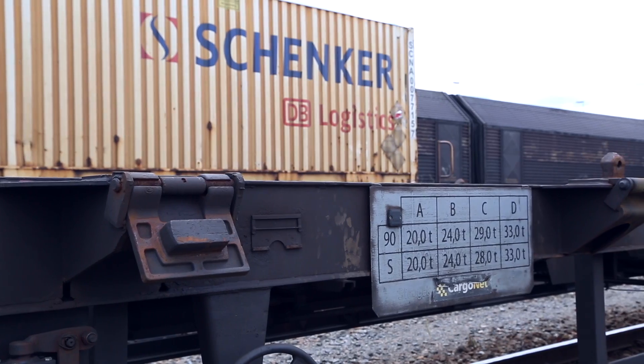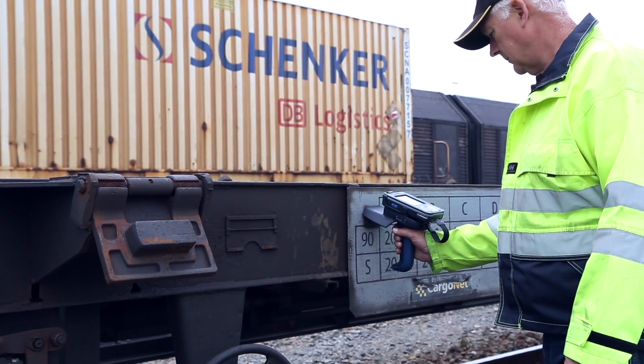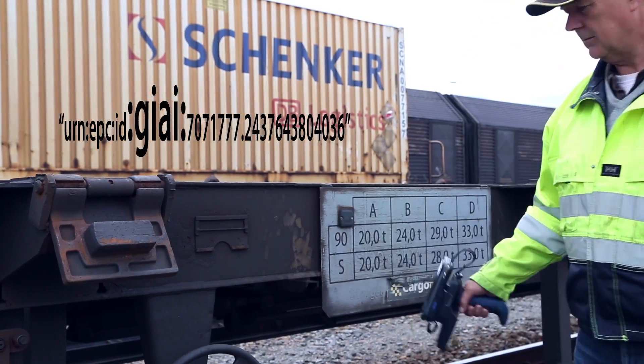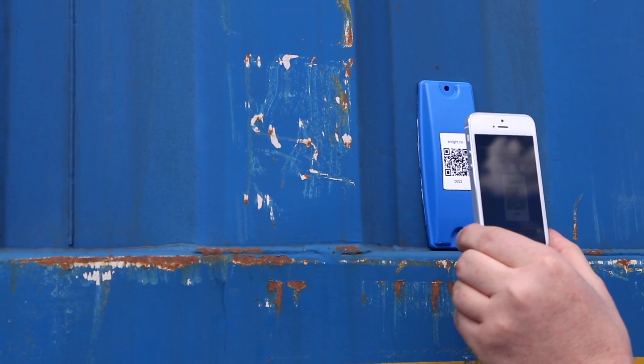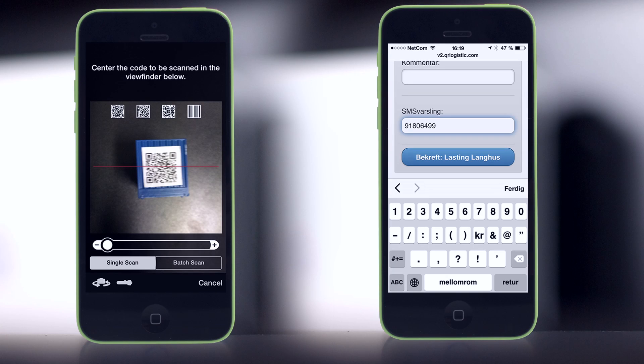The train wagons are identified with RFID tags. The containers are identified with RFID tags and QR codes. The containers are read and the cell phone number of the recipient is registered.